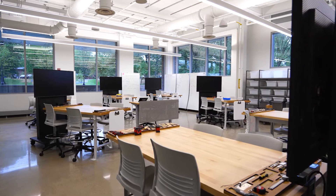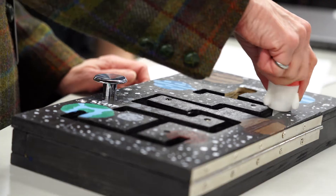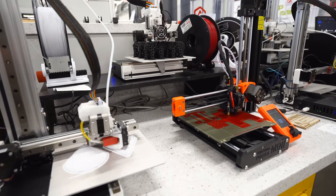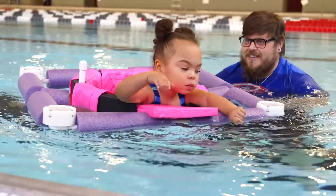Hands-on skills are an important part of our program. We sketch, solder, breadboard, program, produce CAD models, use laser cutters, 3D printers, lathes, mills, and even video cameras to communicate our designs to our stakeholders and gather feedback.